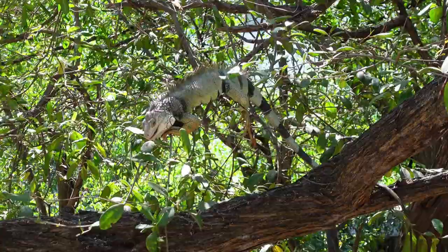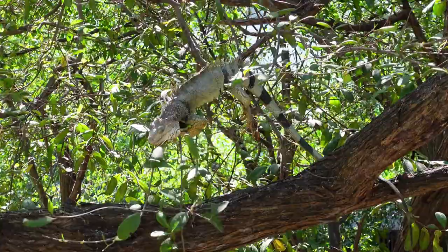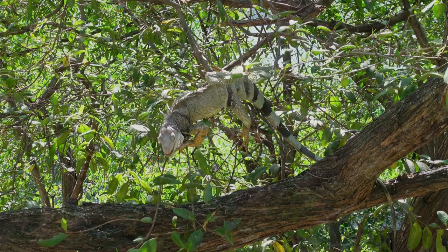An adult green iguana can weigh up to 8 kilos and reach lengths of up to 7 feet long. Their tail makes up at least half of their body length, and their long tail is used for balance when climbing.